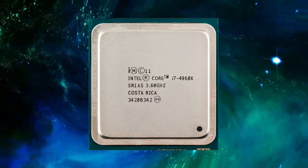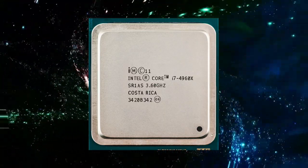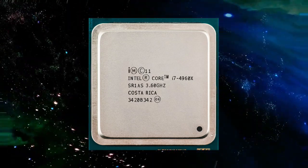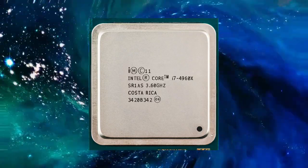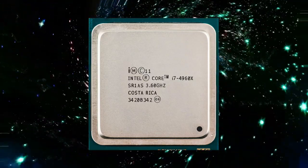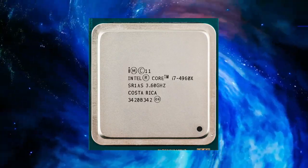In terms of power consumption, the Core i7-4960X has a TDP of 130W, which is relatively high compared to other processors in its class. However, the processor's high performance and support for Intel's Turbo Boost technology help to offset its relatively high power consumption. Additionally, the processor has an integrated voltage regulator, which helps to reduce power consumption and improve overall system efficiency.